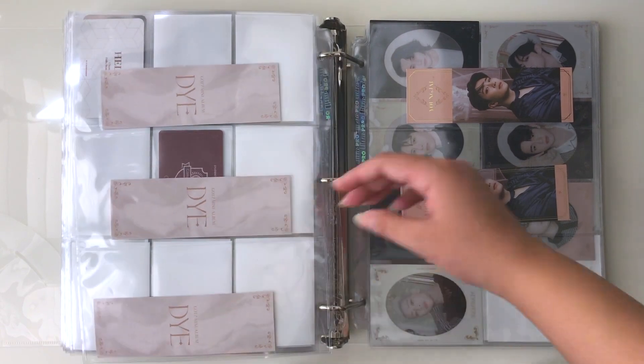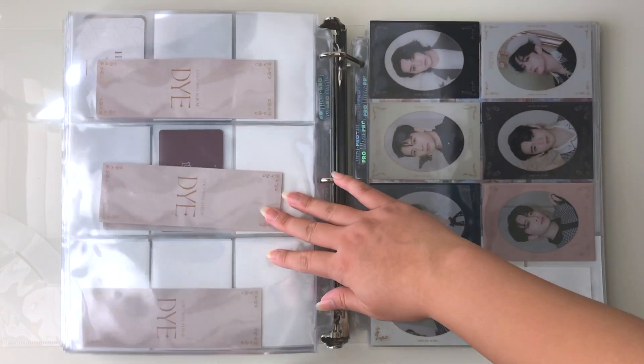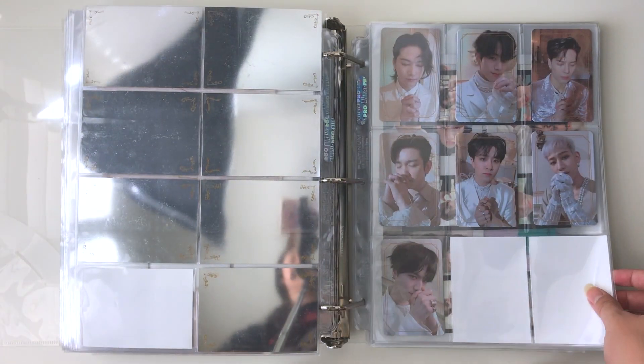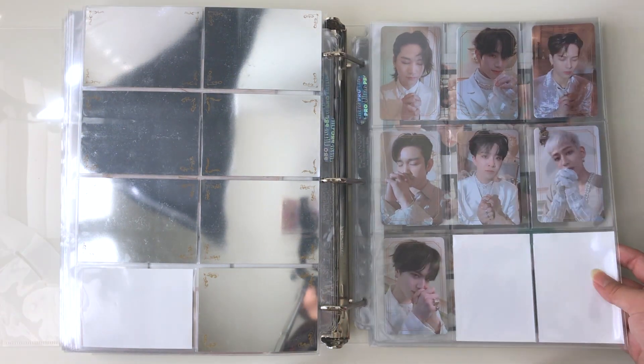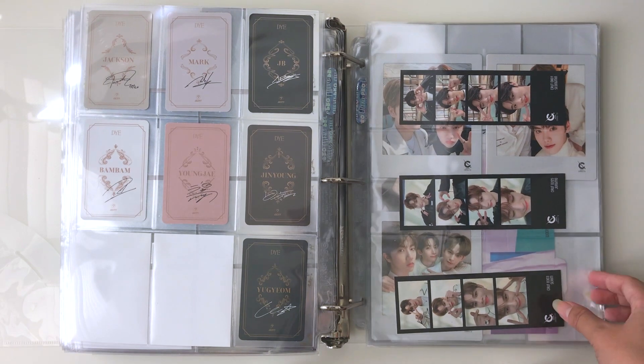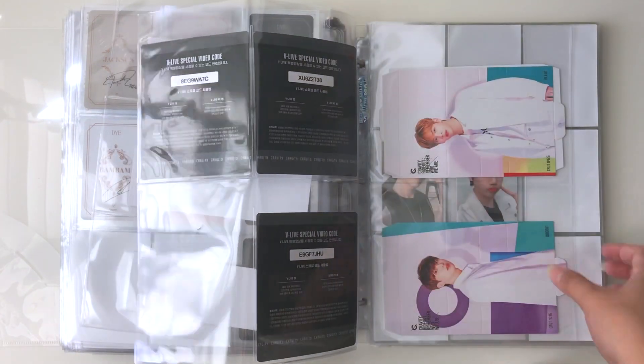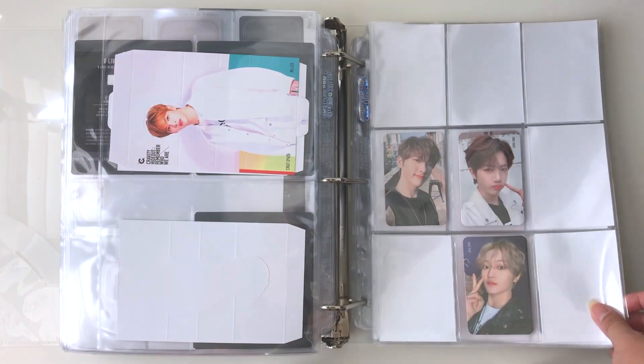Here's the red version, which needs some work as well. Then here's Got7 — I'm actually thinking about giving up my Got7 collection because I don't really plan on collecting photocards for them long-term. There are just too many. I did collect these because I loved them, but I might give them up.